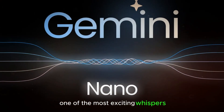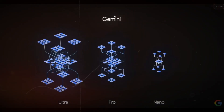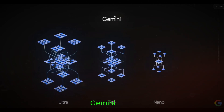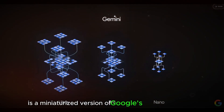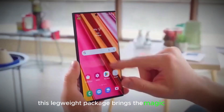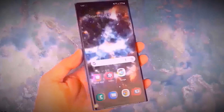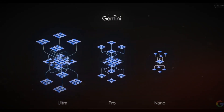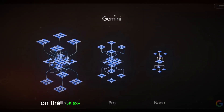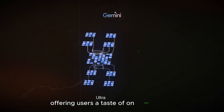One of the most exciting whispers swirling around the Galaxy S25 is Google and Samsung's collaboration on an enhanced version of Gemini Nano. Gemini Nano is a miniaturized version of Google's powerful Gemini AI technology. This lightweight package brings generative AI capabilities — which typically require an internet connection — directly to your phone or tablet. The first iteration on the Galaxy S24 series was a game-changer, offering users a taste of on-device generative AI.